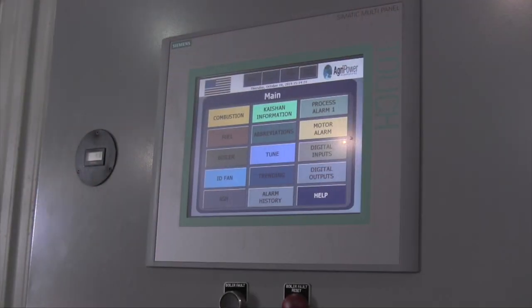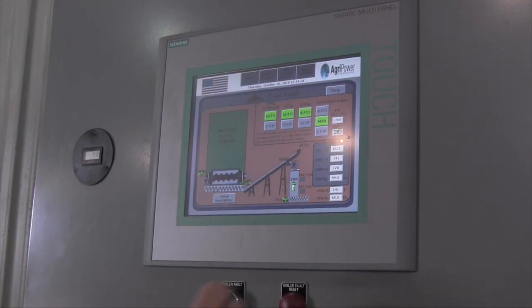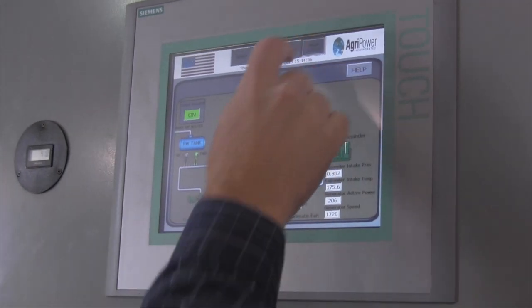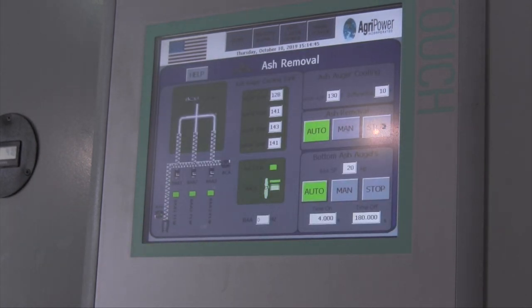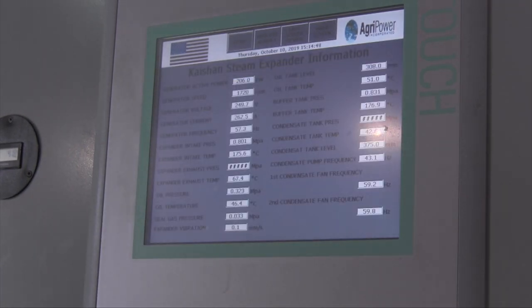The combustion system and related equipment are monitored and controlled by way of a colored HMI touchscreen. All information including temperatures, alarms, motor status, and operating parameters are displayed on easy to read and operate animated screens specific to each part of the system. The control panel is capable of remote monitoring and operation and can be integrated into most other forms of software.